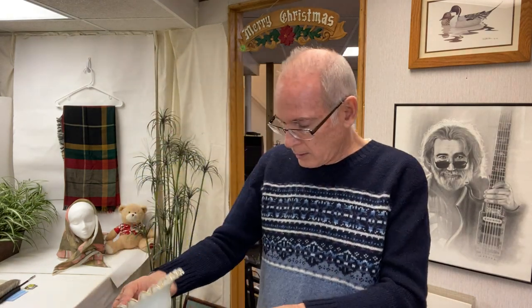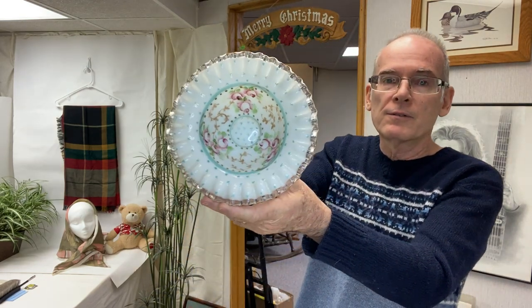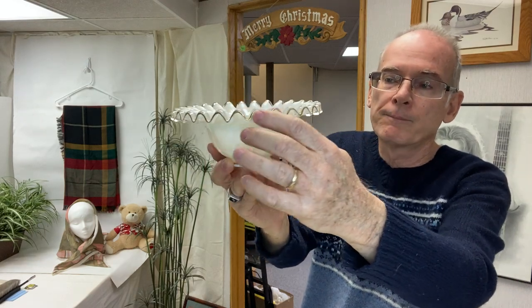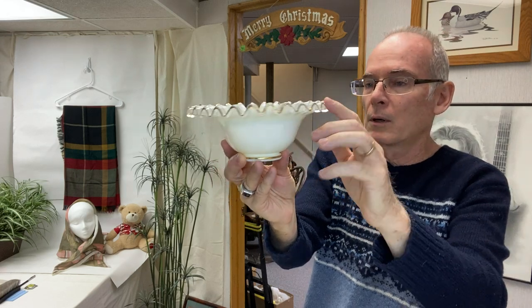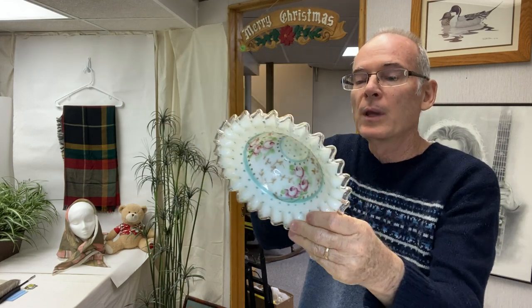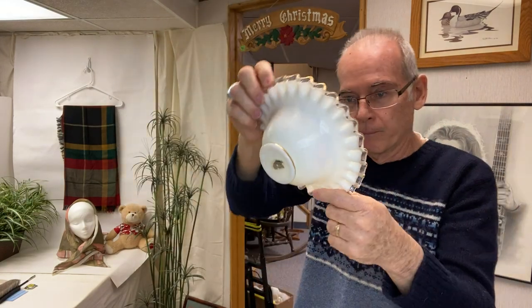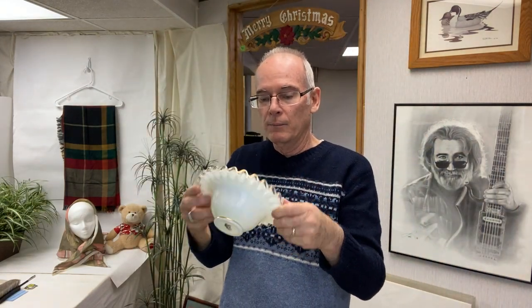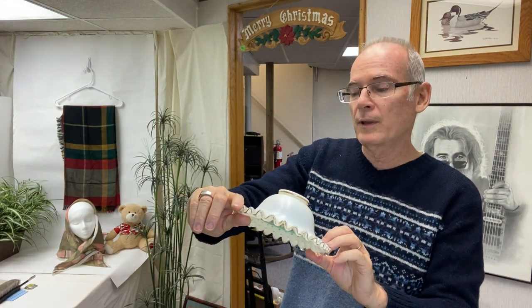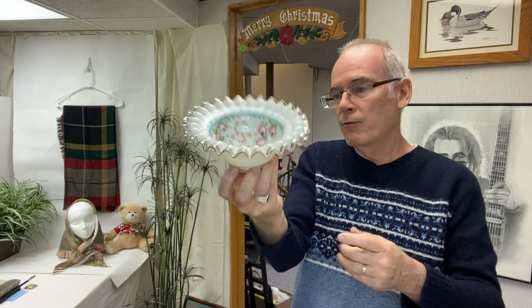This piece was really, really cool, and again, many times I'm amazed at what survives the bins. It's this Fenton Silvercrest bowl, but it's also been gilded in gold around the edge, and then it's hand-painted in the basin of the bowl. It still has a partial label on the bottom. It's not artist signed — many times the Fenton artists would sign their pieces, but in this particular case they didn't, or if they did it's come off. Still, I thought it was a very nice bowl — 49 cents, couldn't beat it.